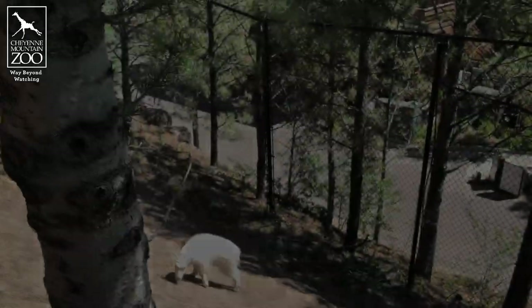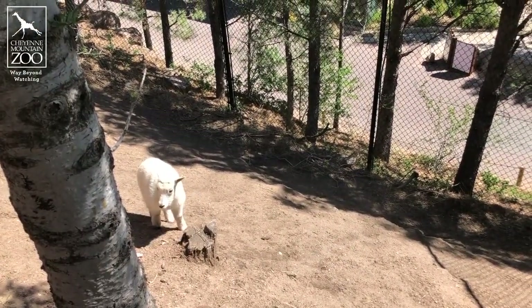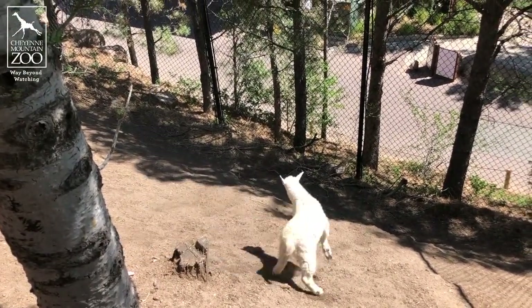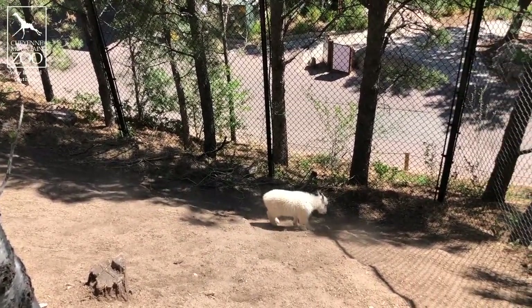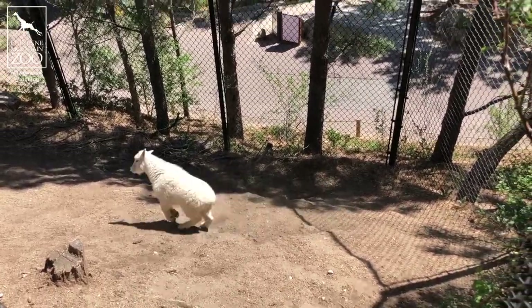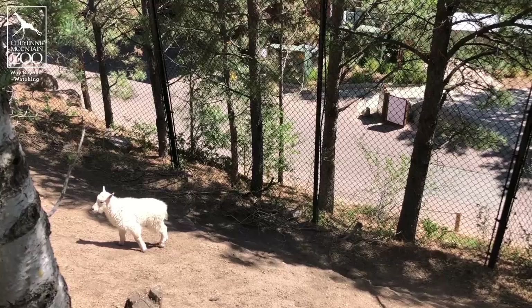She gets the zoomies a lot when she explores her yard, so she'll be seen out there running around, spinning around, and of course climbing on rocks. Rocky Mountain goats love to climb on rocks, and we see that with our little baby all the time — she's usually trying to climb upwards more than she's trying to walk around on flat ground.